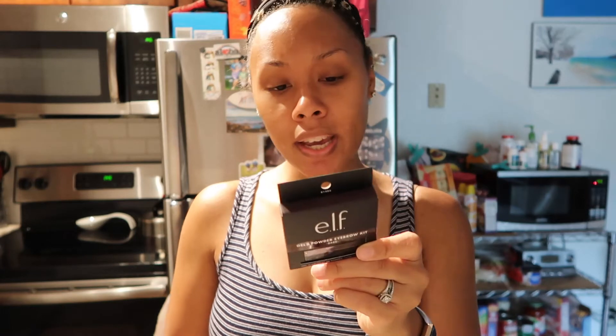I got my eyebrow kit from e.l.f. — it's a powder and a gel. I've been using it for years and I really like it and it's cheap, I think like $4. I've tried all the shades and I noticed my brows match the color of my hair — pregnancy brain, I'll blame it on that. I got the shade 81303 in dark.